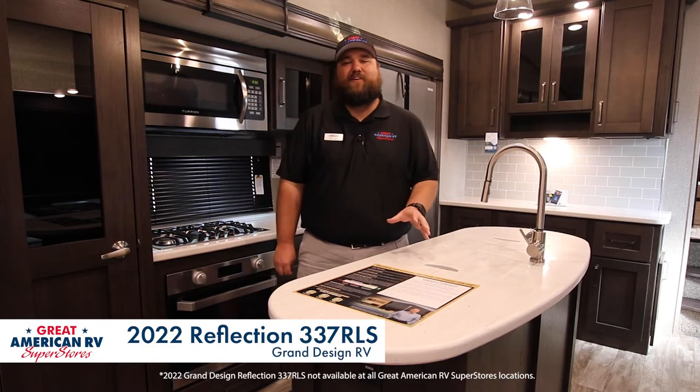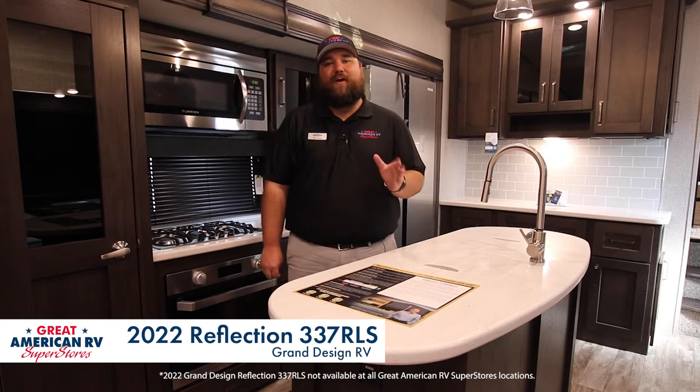Hey guys, my name is Tyler Lucas. I'm here at Great American RV Superstores in Hattiesburg. Today I'm here to talk about seven great features on the Grand Design Reflection 337 RLS.